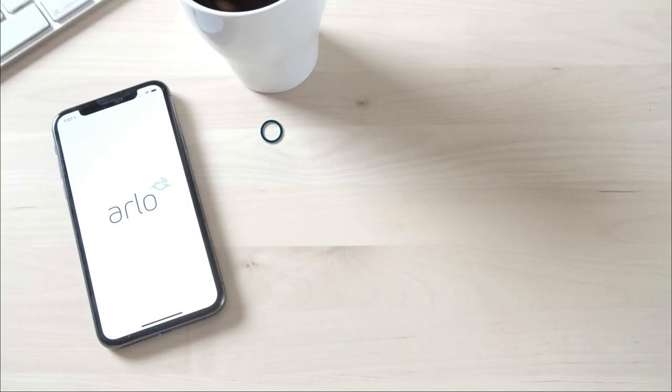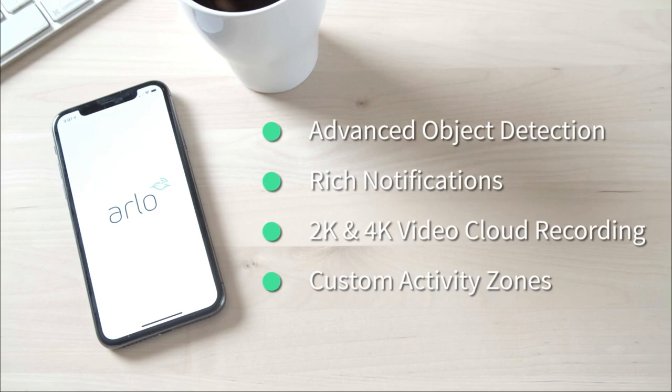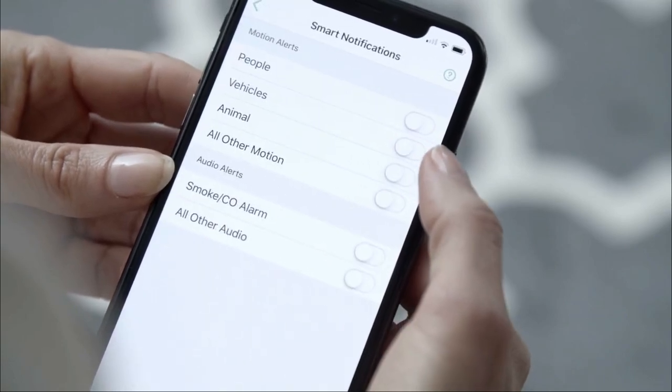The notification system is quick and precise, with animated previews and images of highlighted issues that are easy to read even on a wristwatch screen. To take advantage of these capabilities, you'll need an Arlo Secure Plan, which also includes 30 days of cloud video history.